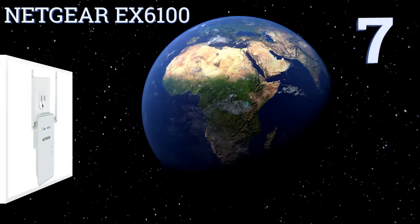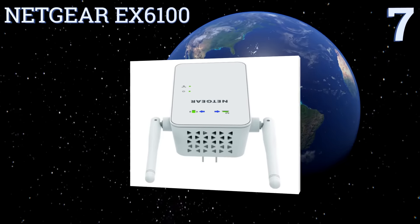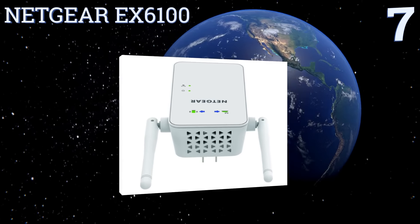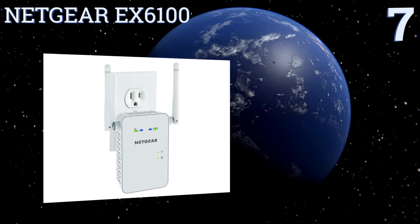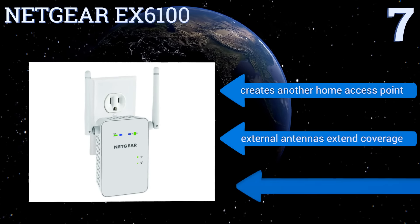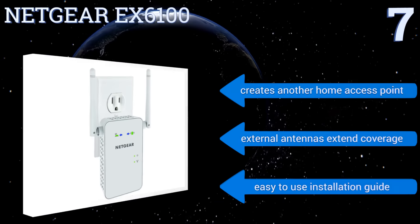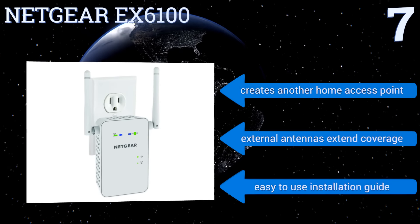At number seven, the Netgear EX6100 is wall-mountable and includes one Ethernet port, allowing you to connect wired devices to your home wireless network with ease. It's suitable for VoIP calling, making a game console wireless, and most other wireless needs. It creates another home access point, the external antennas extend your coverage, and it includes an easy-to-use installation guide.